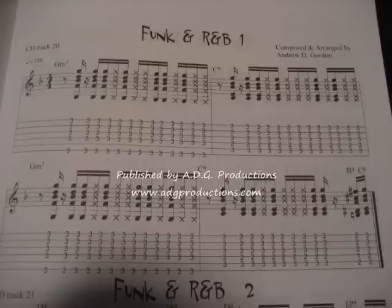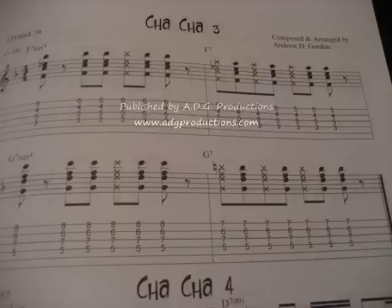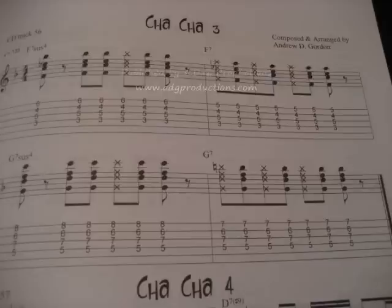There are 70 different examples and the audio CD that comes with the book has each example recorded three times. The first time is the guitar rhythm part playing along with the rhythm backing tracks. The second time has just the rhythm backing tracks. And the third time has the rhythm guitar part played at a slow down tempo along with a metronome click.